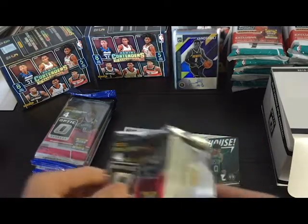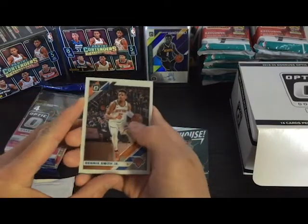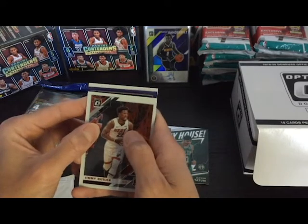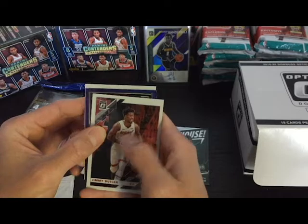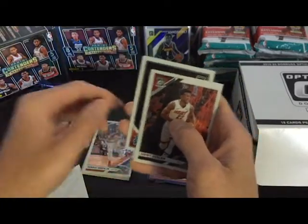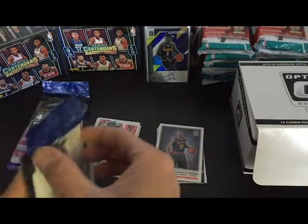My bad, my phone ran out of battery. Got a Dennis Smith Jr., a Jimmy Buckets, and it looks like we got a purple parallel in the back — come on baby. Rated rookie, a KZ Okpala. So Jimmy Buckets and a DeAndre Hunter — not bad.